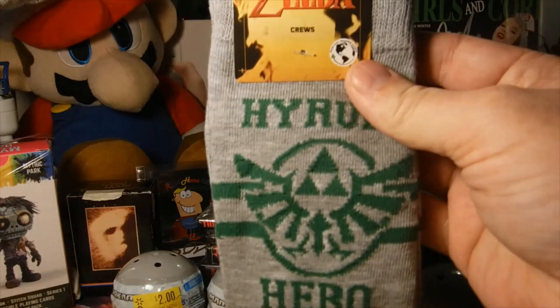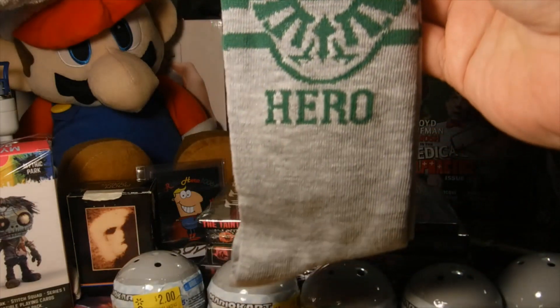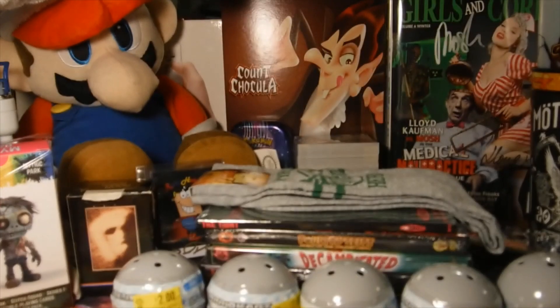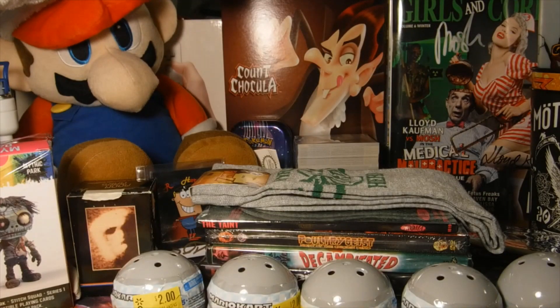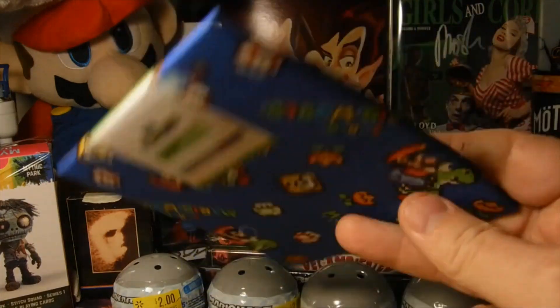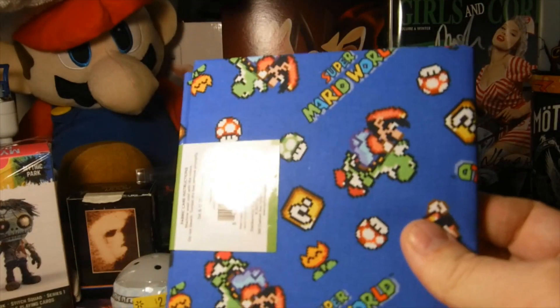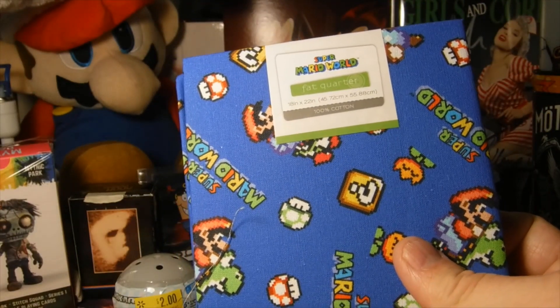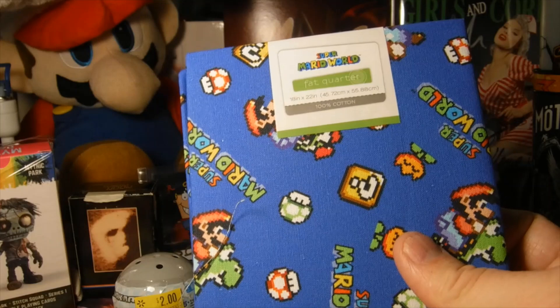Next, also a Dollar Tree find — I found some Zelda socks at the Dollar Tree, which is pretty cool. I also got a little quarter yard of Super Mario World fabric — it's 18 inches by 22. I'm just going to turn it into a little bandana so I can have a nerd bandana.